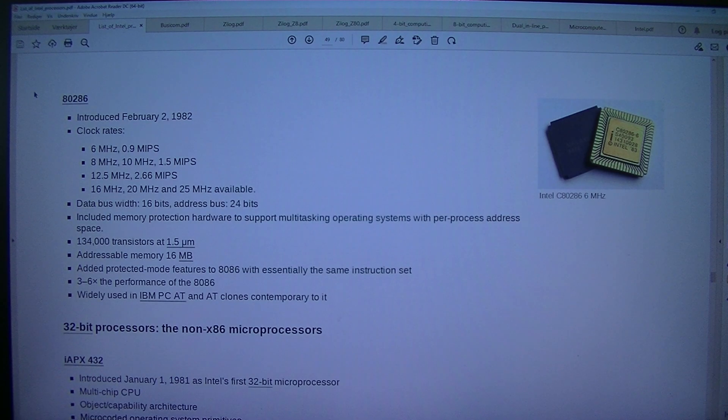Intel C80286, 6 MHz — the 80286. Introduced the 2nd of February 1982. Clock rates: 6 MHz 0.9 MIPS, 8 MHz, 10 MHz 1.5 MIPS, 12.5 MHz 2.66 MIPS, 16 MHz, 20 MHz, and 25 MHz available.